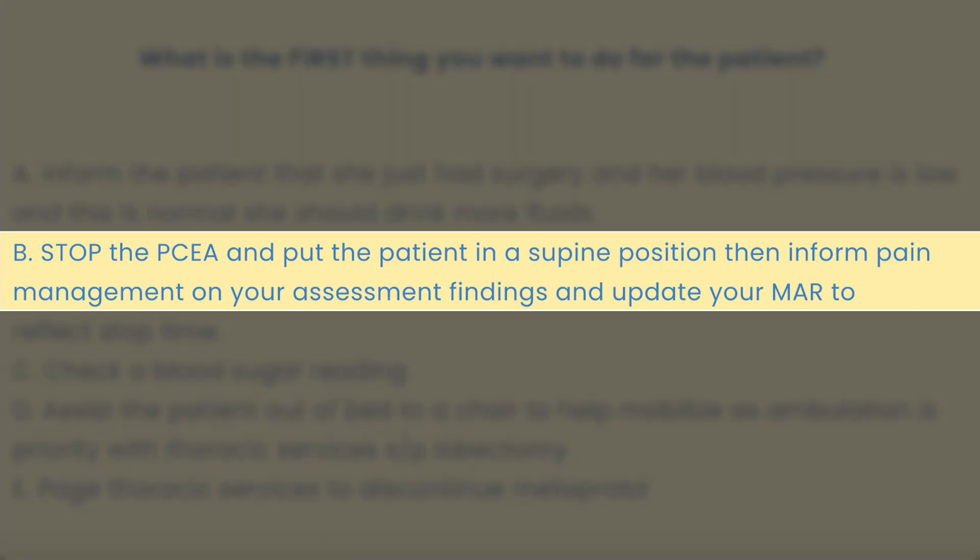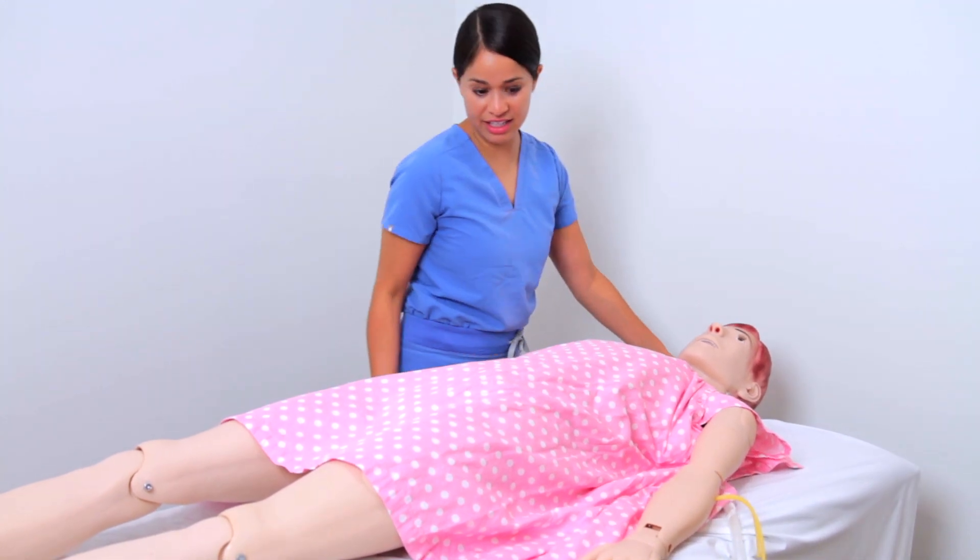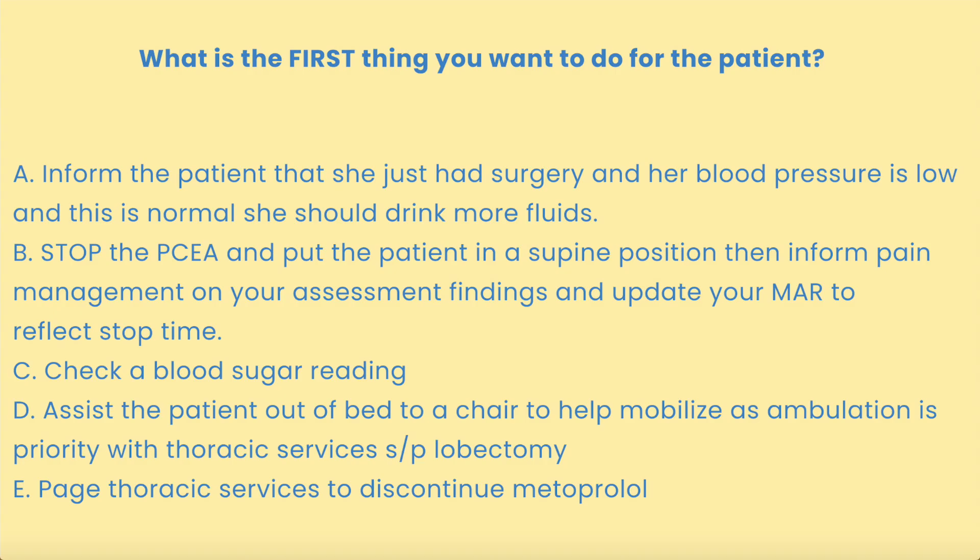The answer is B — you want to stop the PCEA and put the patient in a supine position, then inform pain management on your assessment findings and update your MAR to reflect stop time. You want to keep in mind that PCEA can drop patients' blood pressures, so caution with care, especially for the elderly population. Mrs. Smith is an 87-year-old female, so not only do I stop the PCEA, I clamp the site at the epidural so nothing accidentally infuses. It was not A, as the patient is symptomatic and showing signs of hypotension and needs further nursing interventions.